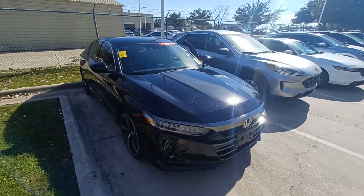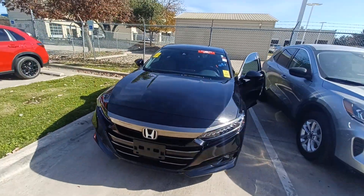And that's my 2021 Honda Accord Sport, and I'm Jason down here at Howdy Honda.